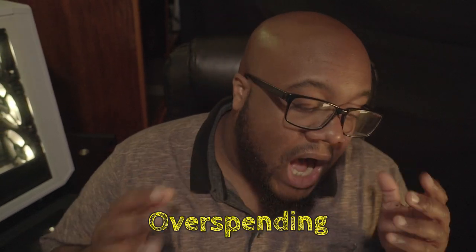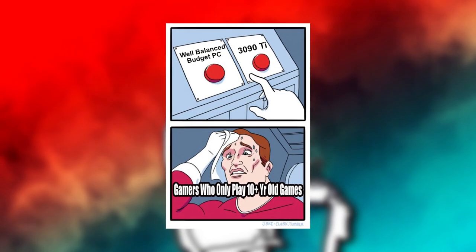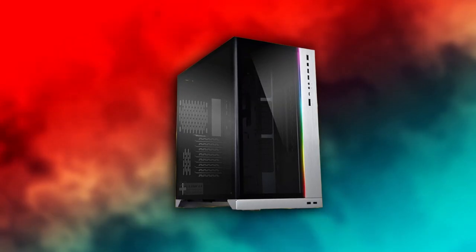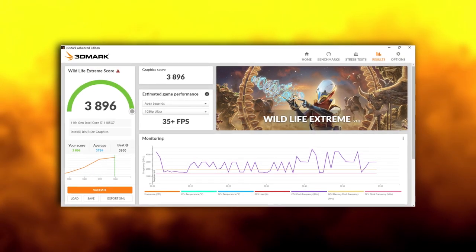Speaking of spending extra cash, we have our seventh and final mistake: overspending on a build. Obviously I can't tell you how to spend your own money, especially if you have the capital. But for those of you who are on a budget, you don't have to break the bank to get decent performance. The key is to understand the difference between what you actually need and what you simply want. For example, if you're building a 1080p gaming rig and your budget is set around $800, buying a $300 case because it looks cooler is probably not the best allocation of resources, as you'll either end up way over budget or cut corners where they matter most, reducing the overall performance of your rig.